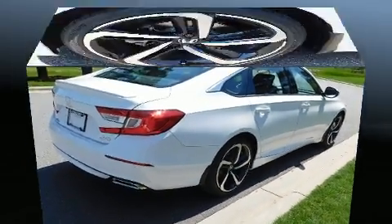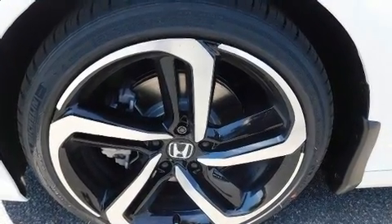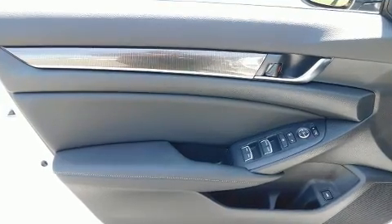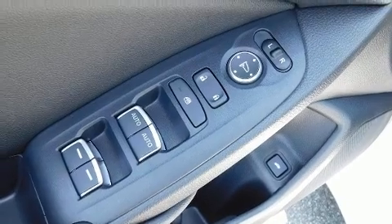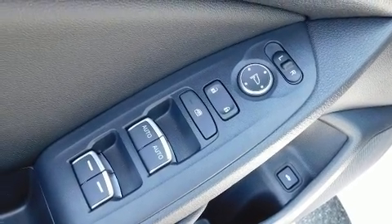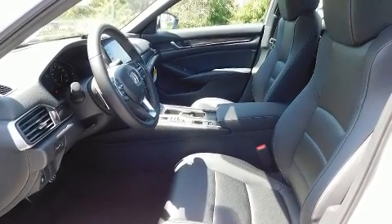Additional comfort features include power door mirrors, heated door mirrors, and remote keyless entry. Audio features include an AM/FM radio and eight speakers, enhancing the audio experience throughout the interior.